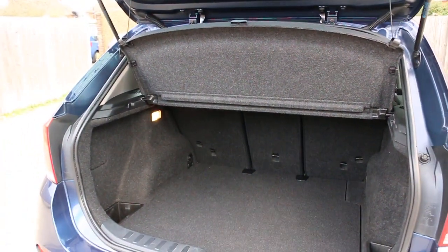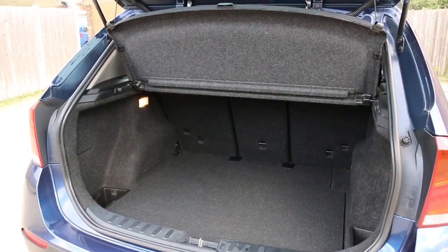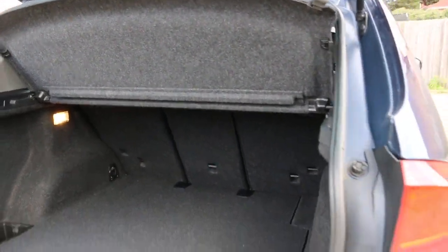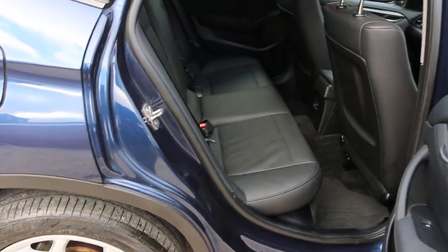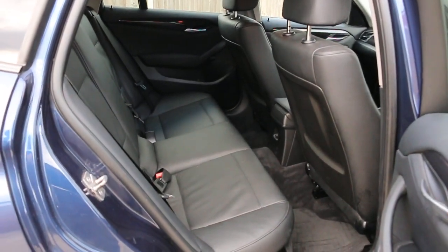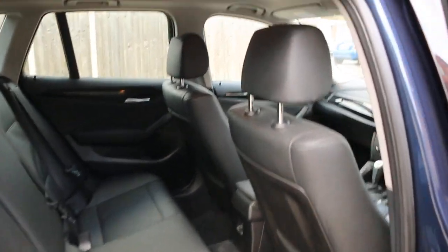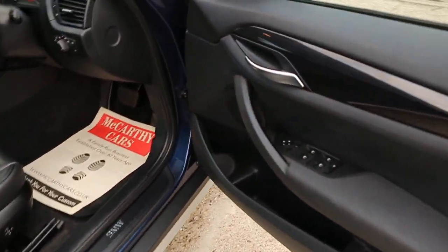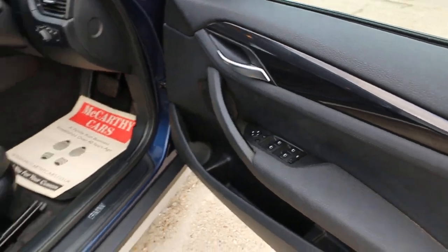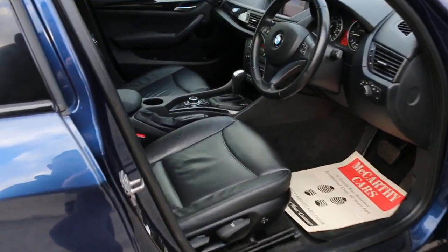Split-folding rear seats, full black leather interior, side and front airbags, five headrests, and isofix. Four electric windows, electric and folding mirrors, and front auto headlights.